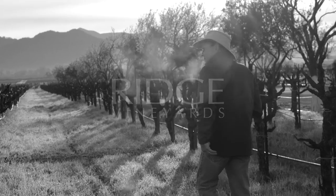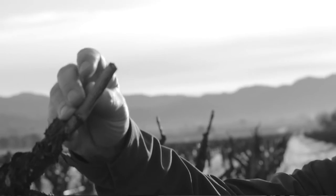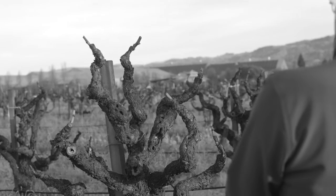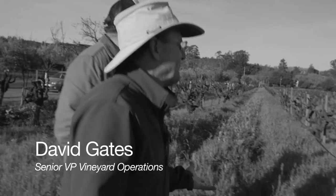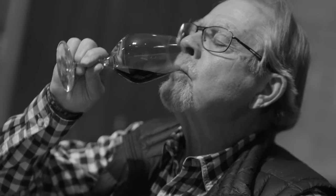We're in the heart of Alexander Valley, just south of the town of Geyserville. In 1966 we started buying fruit from the Trentadu family. Geyserville is a pre-Paul Draper vineyard that we've been making wine from every year since. From the time I joined in '69 we were already making Geyserville.